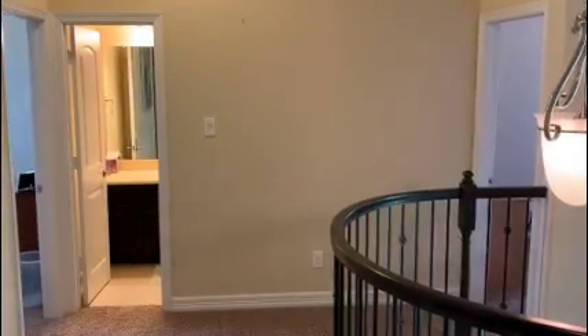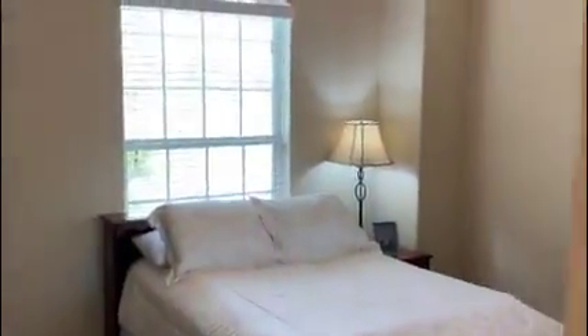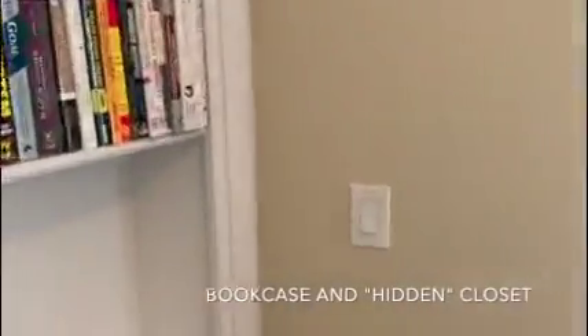Next are the upstairs third and fourth bedrooms that share a bathroom. One bedroom faces the front of the home, and this room has a hidden bookshelf that is the closet.